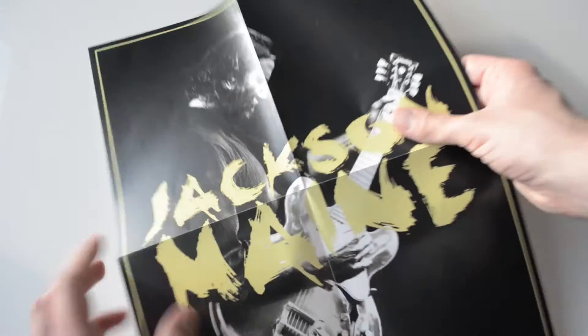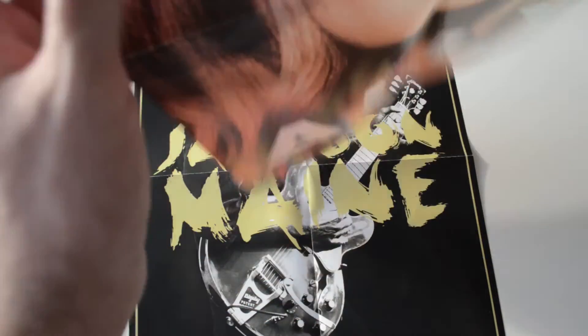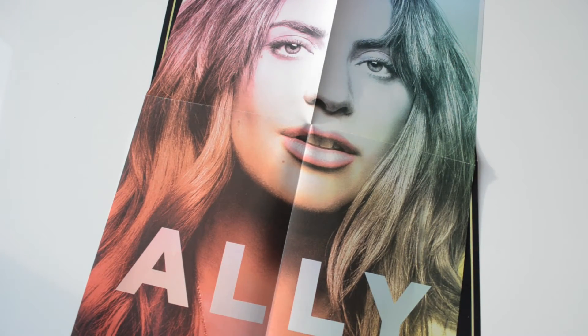There are three limited edition posters. There is one with Jackson on it, one with Allie, and the last one is the official film poster.